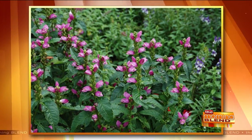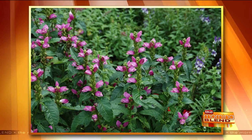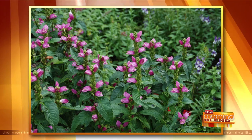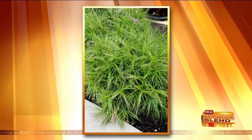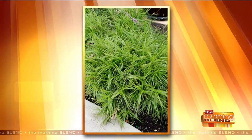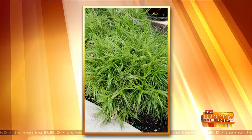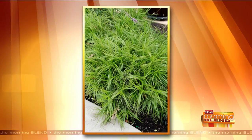Turtle head — if you look closely, you can see the flowers look like little turtles' heads. It's a late summer and fall bloomer, so it's great for adding color late in the season. And sedges — they're kind of grass-like plants, not quite true grasses. This is muskingum or palm sedge, and it's a wonderful plant for rain gardens or just as a filler in your garden.